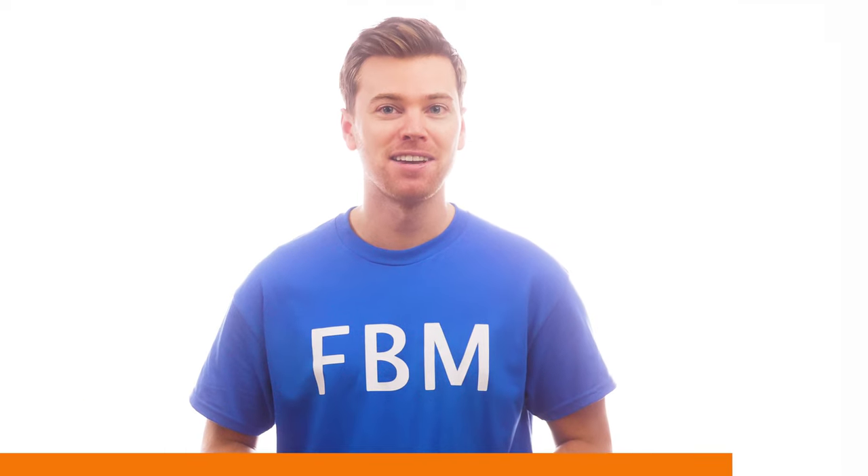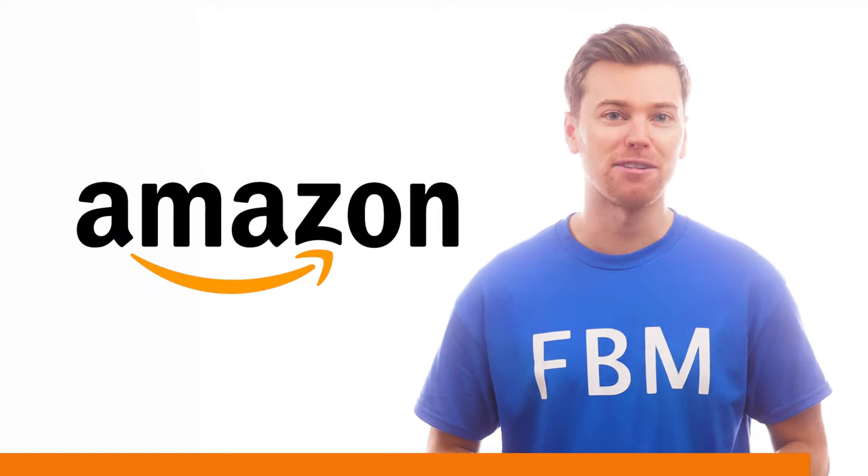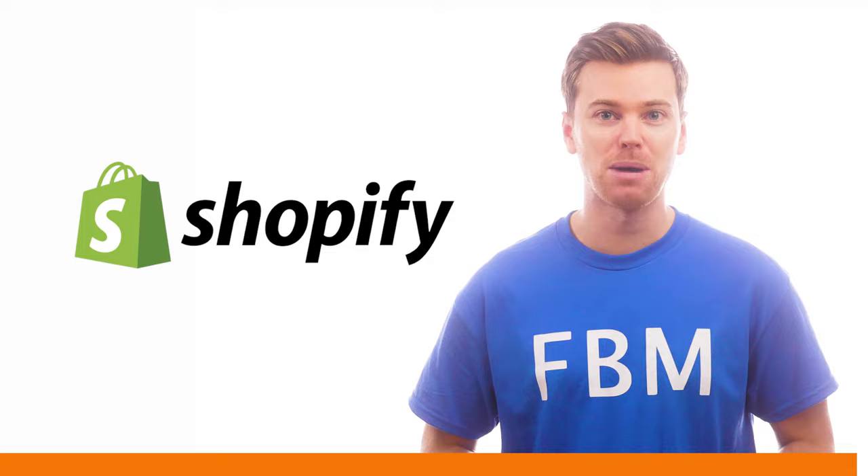And with FBM, you can set up multi-channel fulfillment and ship orders to your customers, whether they're buying from Amazon, Walmart, eBay, or even your own Shopify store.